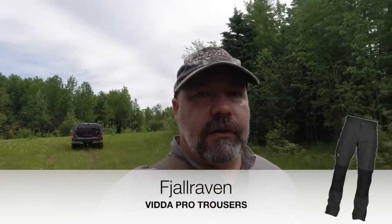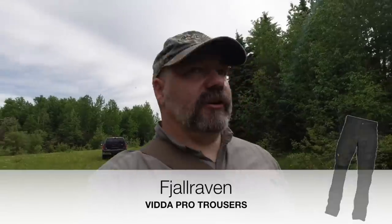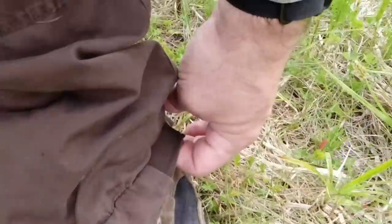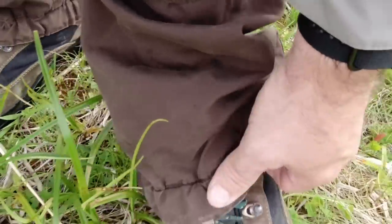It's also a little buggy today, so I do have some bug dope on. I also wore my Falkneven trousers. I've sealed the bottom up because I'm walking through grass — I don't want to get any ticks if I can help it. The walk's not too far today, probably around two miles in and two miles out. Let's just get going.